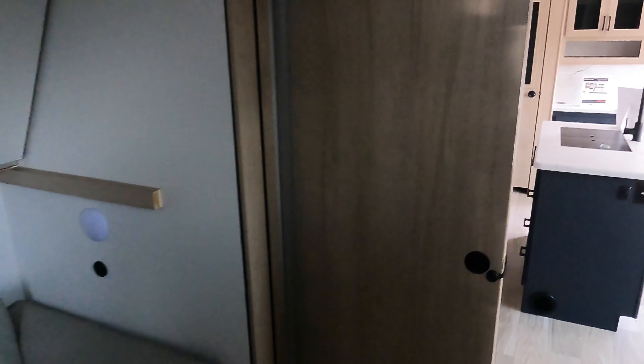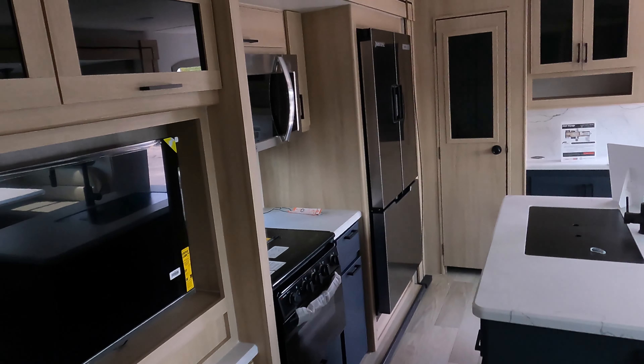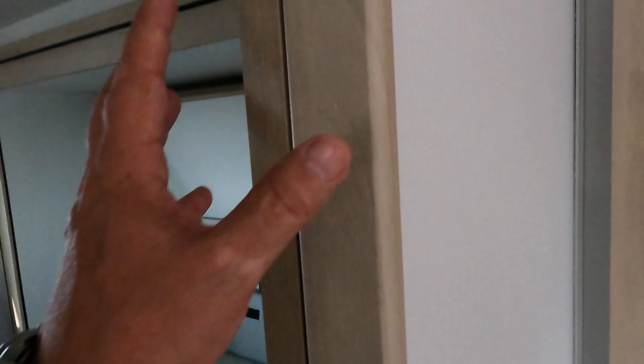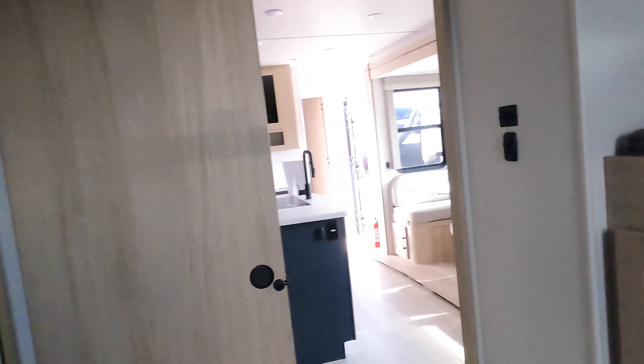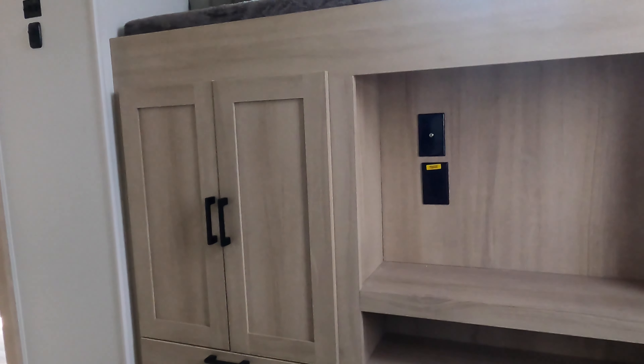Great big fridge-freezer, three-burner cooktop, nice Suburban oven, huge microwave, nice big flat screen, and great storage throughout.